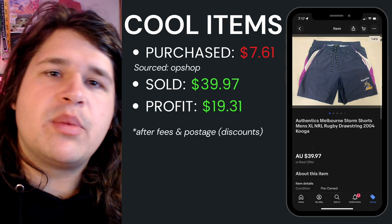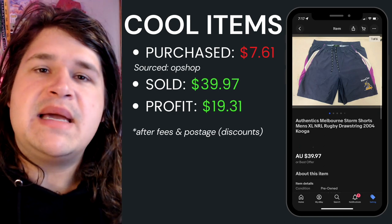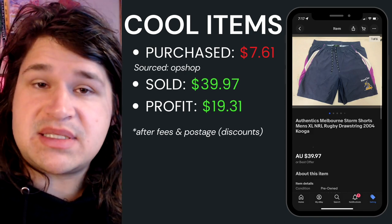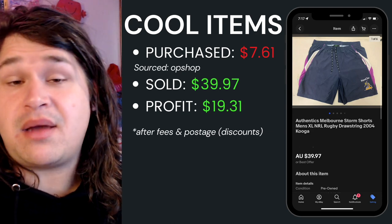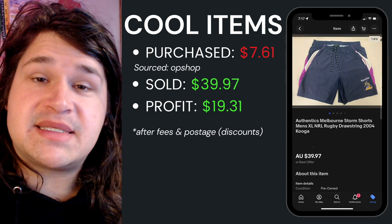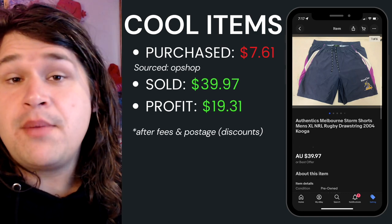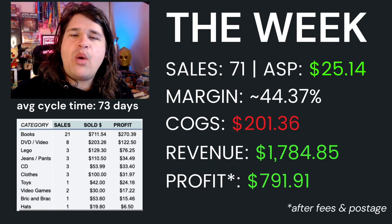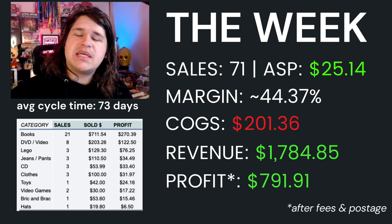One interesting item this week — and a question for you guys — is these authentic Melbourne Storm shorts. I picked them up in the thrift video coming out this week. Average cost of goods was seven dollars sixty-one, they were four dollars in store. I listed them for thirty-nine dollars, which I think was way too low because they sold within about an hour at full price, leaving me about twenty dollars after fees and postage.